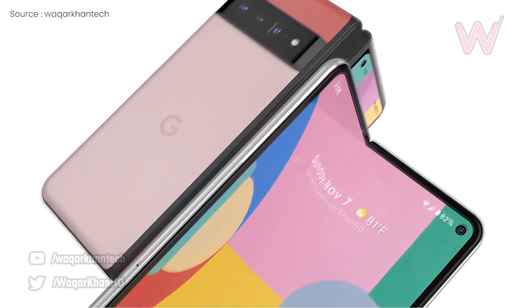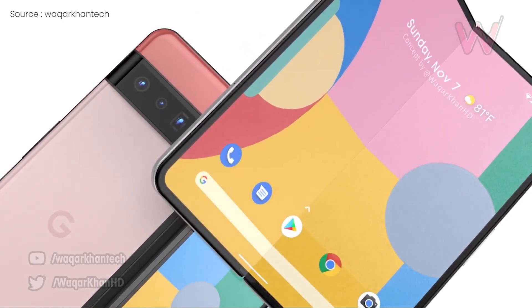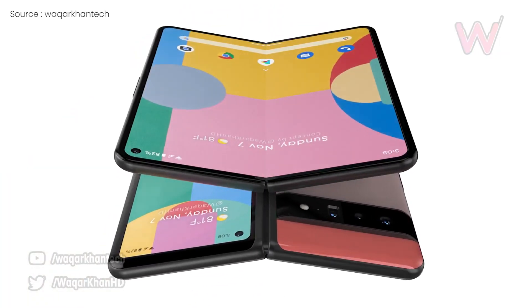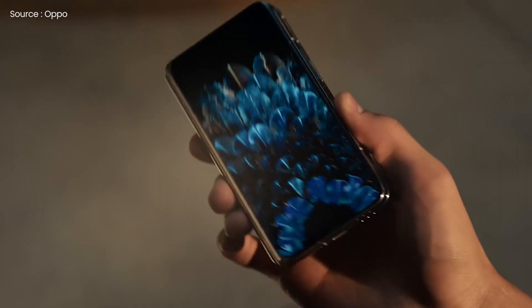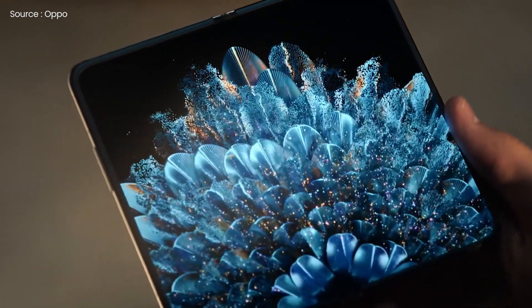Besides, a lag between the US and overseas debuts can also be expected, and according to the latest information, Google's first foldable will be accessible globally by the end of 2022. This Pixel foldable will resemble Oppo's Find N rather than Samsung's Galaxy Fold, in that it will be short and wide instead of tall and narrow.